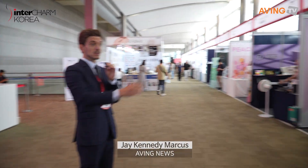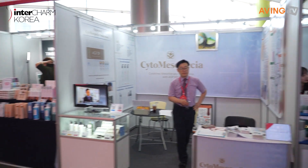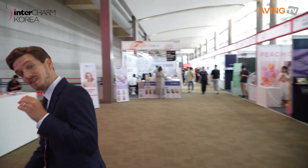Hello everyone, I'm Jay with Aving News and we are here at Coex for Inter Charm Korea, one of the trendiest cosmetic shows in Korea, if not in the world. There are so many vendors here as you can see in the corridors, happening in multiple halls. Let's go check it out, follow me.